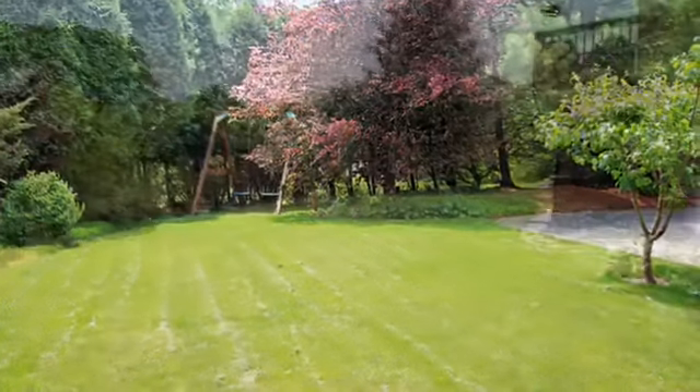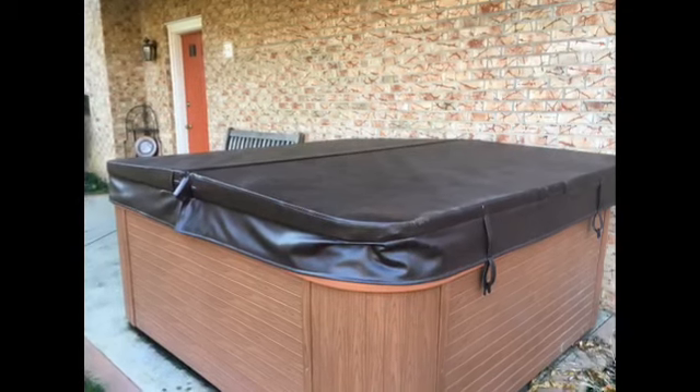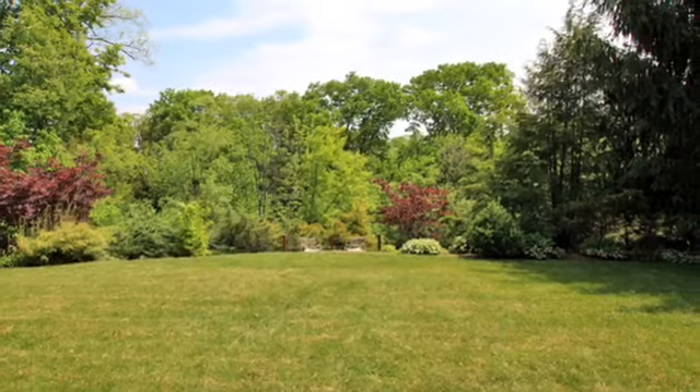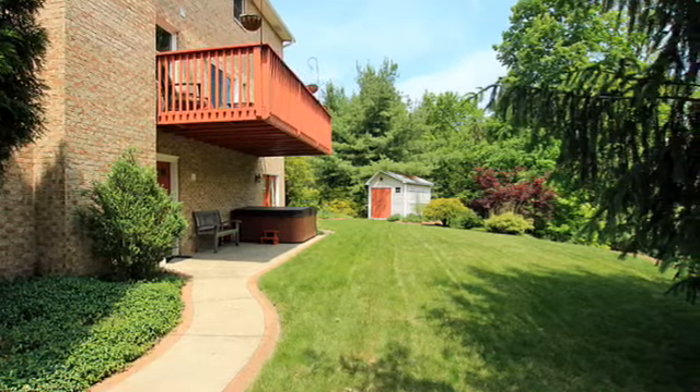The backyard has a swing set and a hot tub to relax from that easy 25-minute commute to downtown Pittsburgh. 12 Braymore Court is located in the Fox Chapel area school district, a blue ribbon school district.